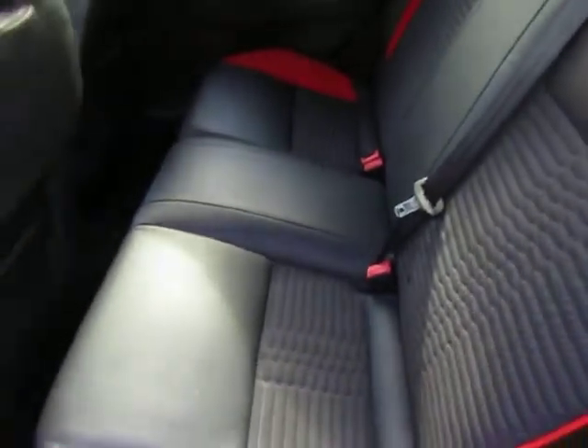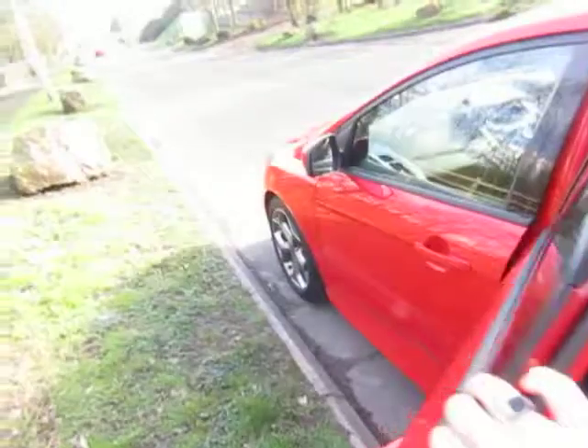Two-tone interior, black and red, which contrasts nicely with the red paintwork.